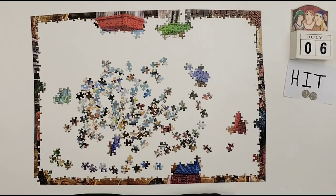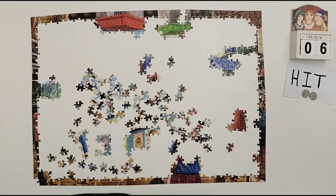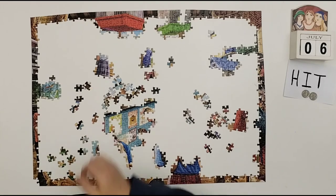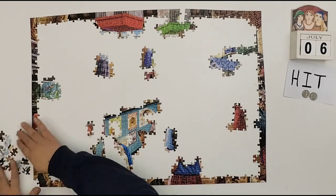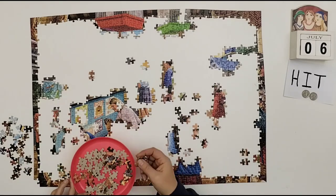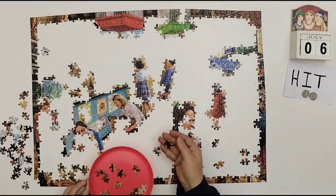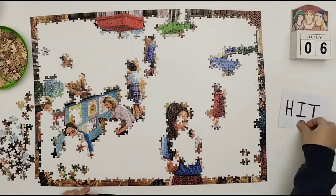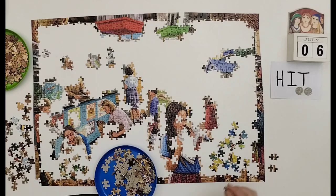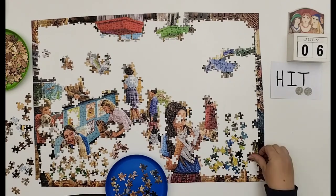Tell us a bit about yourself. Born in Thornbridge, Kent, I have been creating images since I was five years old and I'm taking on commissions from the age of 12. I've always been passionate about my art, landscape, sport, and most of all my family, where I have a wife and four children, the youngest being 23 years old.